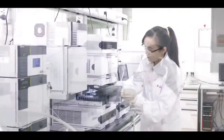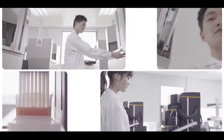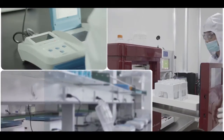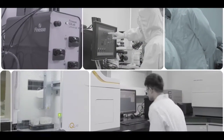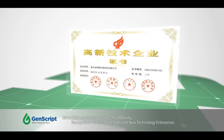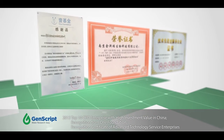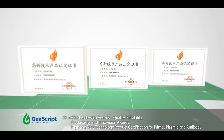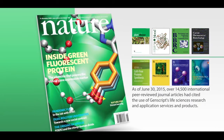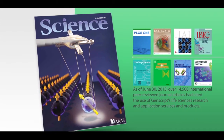Genscript has a committed and highly dedicated professional R&D team and management structure. Using modern equipment and self-developed proprietary gene synthesis technology platform, the team demonstrates strong R&D capabilities and has been growing our intellectual property portfolio. Furthermore, we have gained recognition from the industry for our product quality, reliability, productivity, and innovation. Genscript's life science research, application services, and products are frequently cited in numerous peer-reviewed articles in many high-profile international journals.